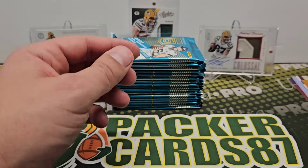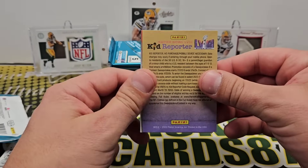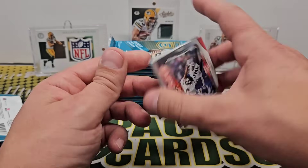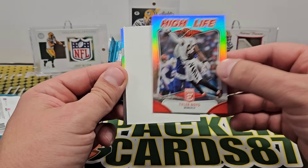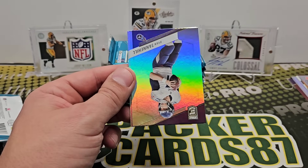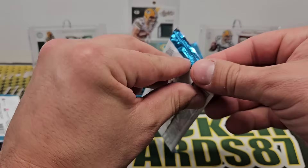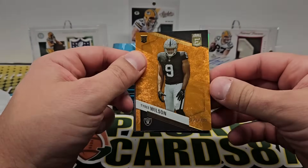Sermon and Pacheco. High Life — Tyler Boyd. We got a filler card. That's a cool card to highlight. Tyler Boyd filler. Tannahill, Hurts, Donald, and Justin Fields. There's a numbered rookie — Tyree Wilson out of 399.